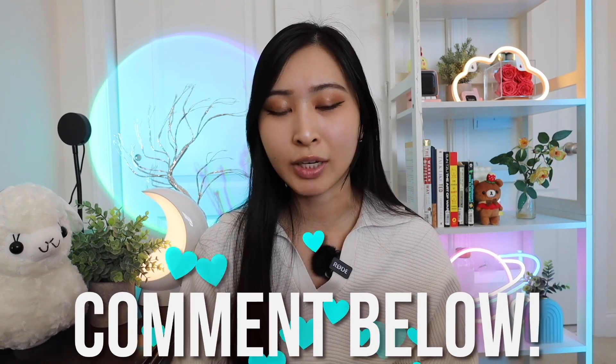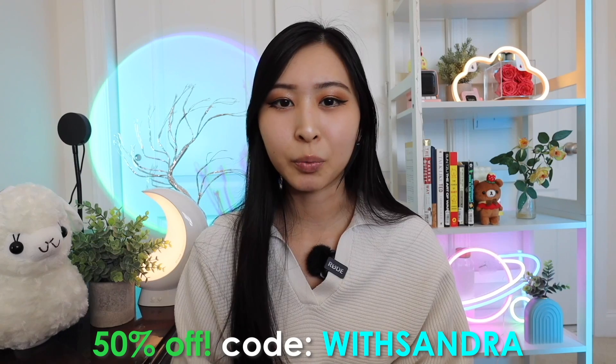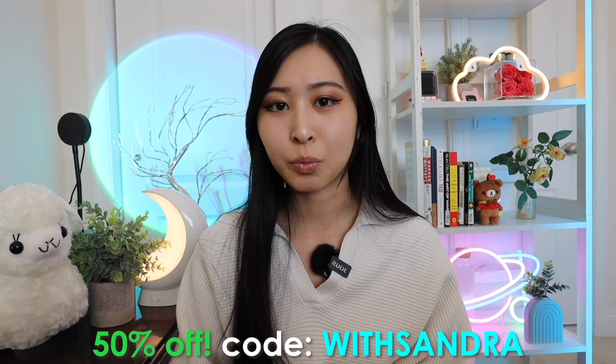That is it for this video. Thank you so much for watching, and let me know in the comments if there are any other certifications you'd add to this list or any you don't think are relevant. Thank you again to Keeper for sponsoring today's video. If you're interested in starting 2024 right with a password manager, you can get 50% off Keeper using code withSandra at keeper.io/withSandra.